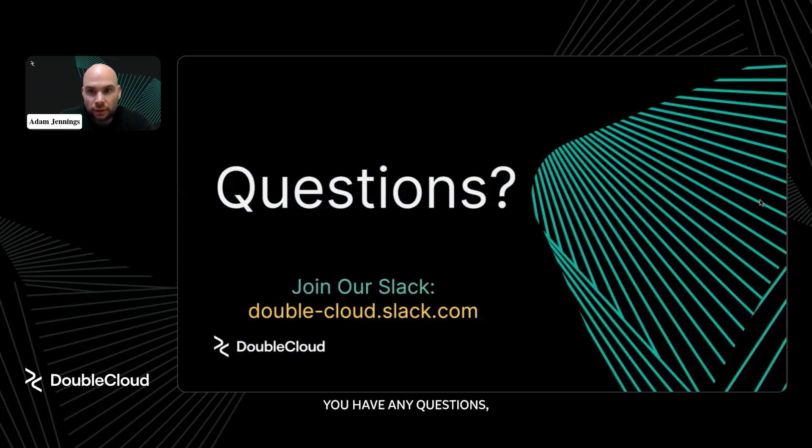Any final thoughts while we're waiting for audience questions? I really want to say thank you to the audience for the questions, and especially to Adam for the really interesting questions we've been talking about. Right now our company faces really big challenges, and we're looking forward to working with DoubleCloud in order to build effective and trend-changing solutions in terms of food tech and ultra-fast delivery.